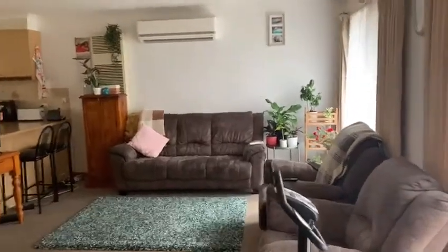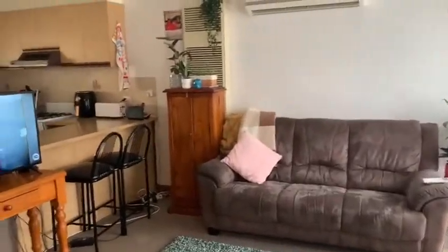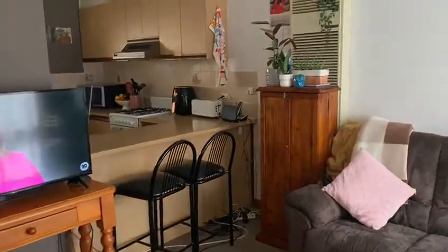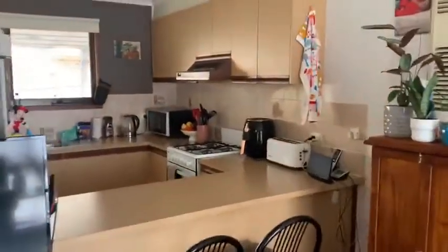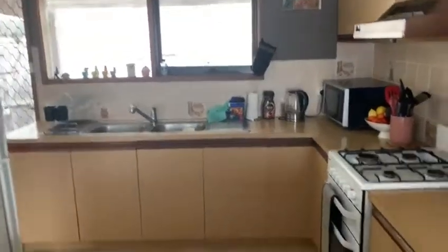Hello everybody, Phil here from McGrath Croydon. We've got unit number five at 5/25-27 Bayswater Road in Croydon — two bedrooms, one bathroom, one car garage. I'll just take you for a bit of a tour.